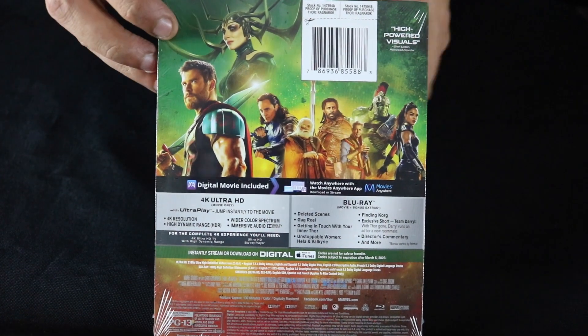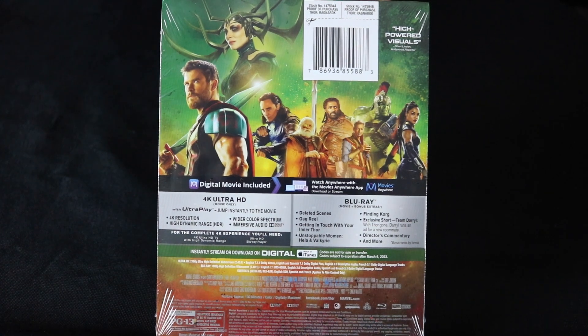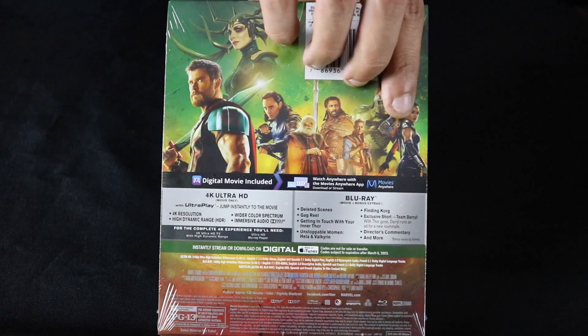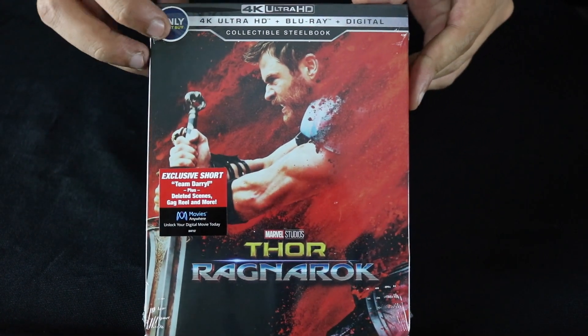This movie was a lot of fun. I cannot wait actually to do this unboxing and finish this and pop this thing in and see what it looks like in 4K. Nice cover — curious to see what the rest looks like, so let's do this.